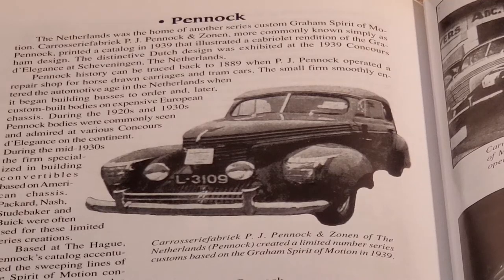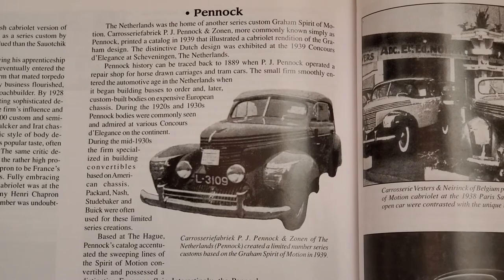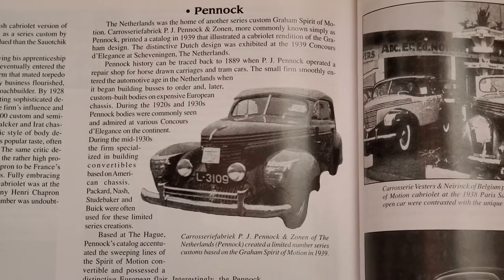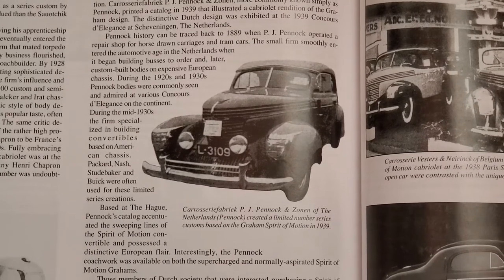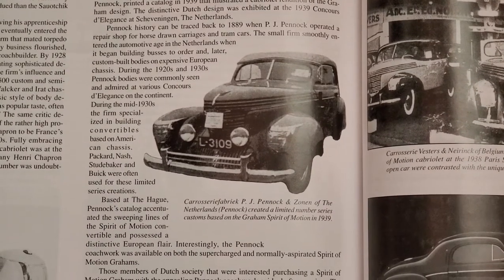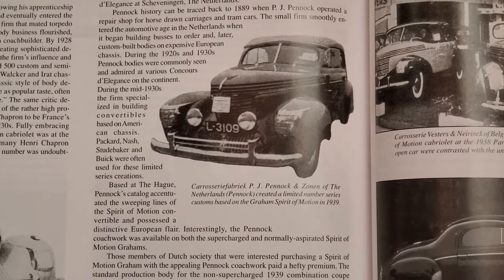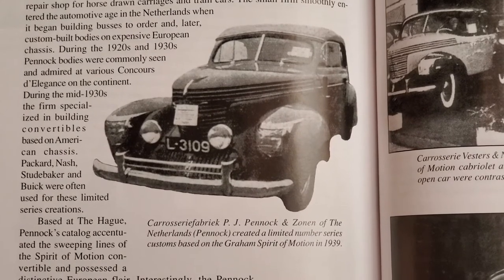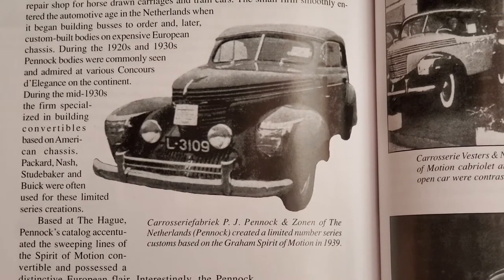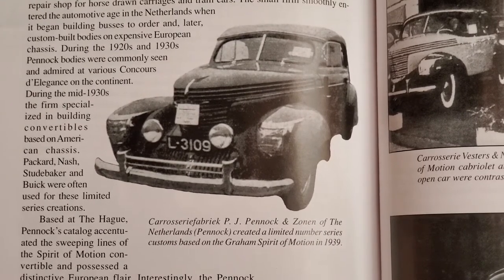PJ Pinnock and Zonen of the Netherlands also produced cabriolets on the Spirit of Motion chassis. In their catalog they illustrated this particular car, which would look much fancier than the shot we have. They did a unique thing: they produced both supercharged and non-supercharged versions. Exact production numbers are again unknown, but the car was definitely constructed, as we have a real photograph of one with the top up.